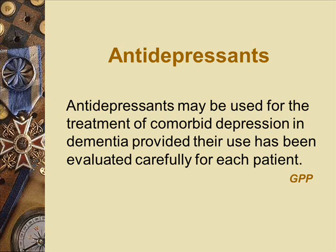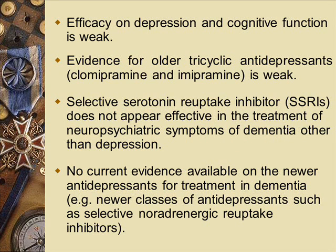Now for pharmacological management. Antidepressants may be used for the treatment of comorbid depression and dementia, provided their use has been evaluated carefully for each patient — so it's individualised treatment. Antidepressants do have an effect in patients with dementia when they have depression, but the efficacy is not as good as in younger adults. The studies showing two-thirds improvement in symptoms with SSRIs or tricyclics apply to general adults, not really to the elderly. Elderly patients tend to respond more poorly and tend to be more treatment refractory.